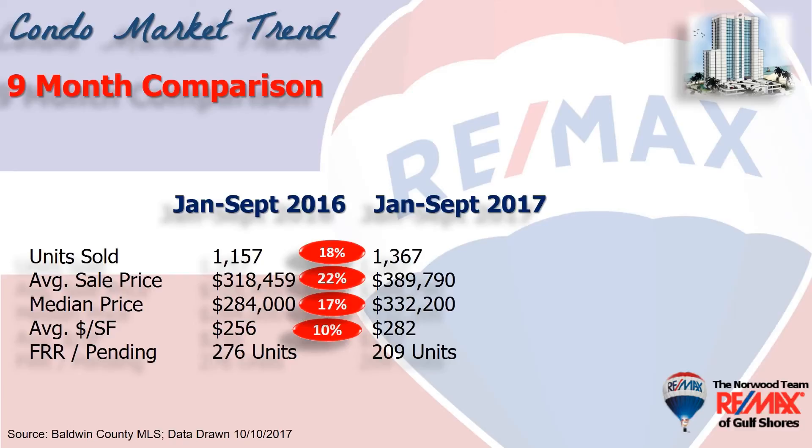Next, we measure demand by looking at how many units show as a first-right of refusal or a pending. On October 1st it was 209 units, which is a significant number down from the same time last year. But we had a really active summer, and now's the time to start looking for a condominium because we can get in and out of these units pretty well until our snowbirds arrive.